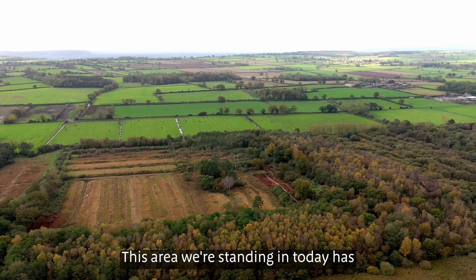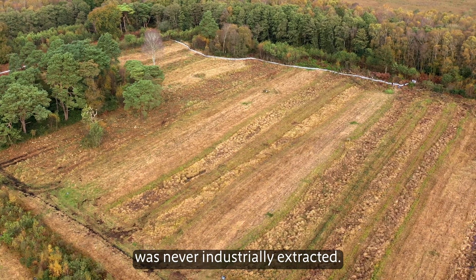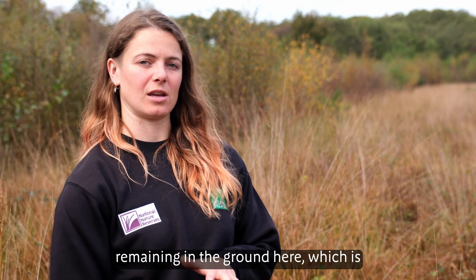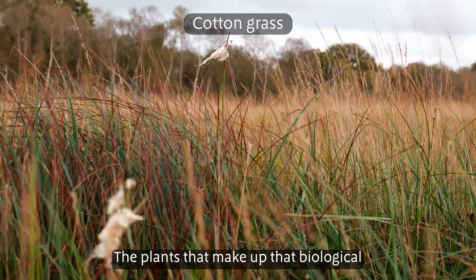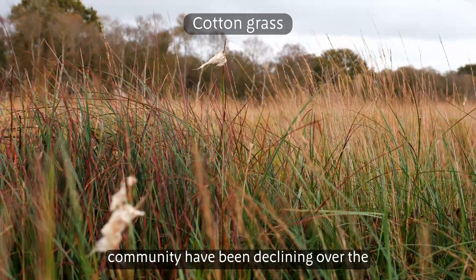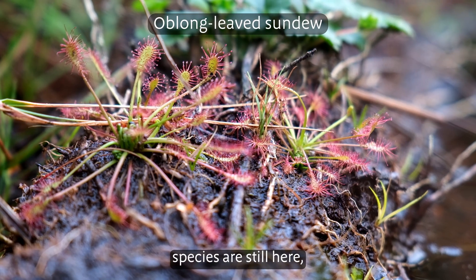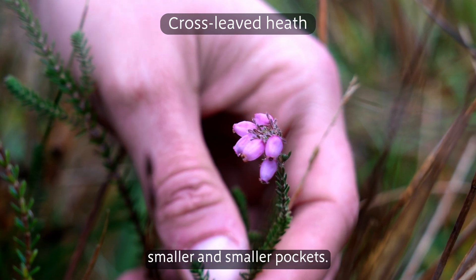This area we're standing in today has been drained for hand cutting of peat but was never industrially extracted, so there's still a lot of peat soils remaining in the ground here, which is why it's a prime site for peat restoration. The plants that make up that biological community have been declining over the years and our monitoring has shown the species are still here — which is a really positive start — but they're found in smaller and smaller pockets.